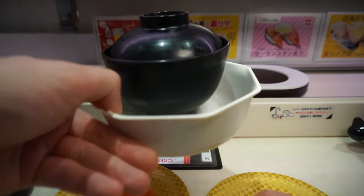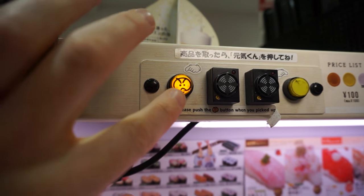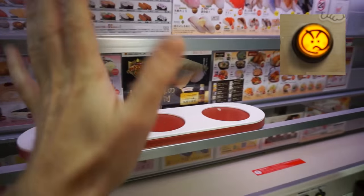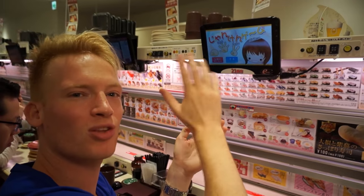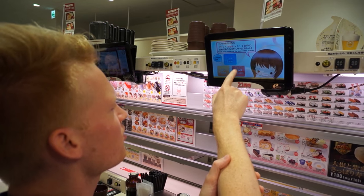Now if you forget to send the tray back, Mr. Angry Face lights up indicating that he's pissed — give me my tray back! After your third order you get a special: a free game. I've been here so long, this is my third order, so I get a free game. Choose one — I'm going for scissors.